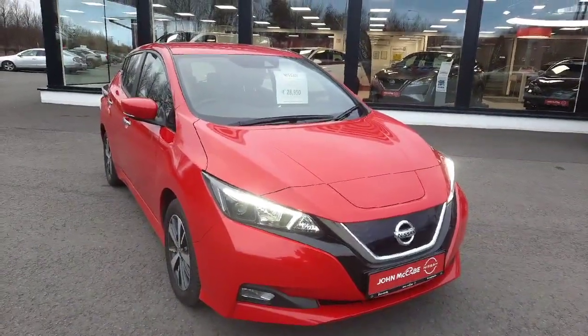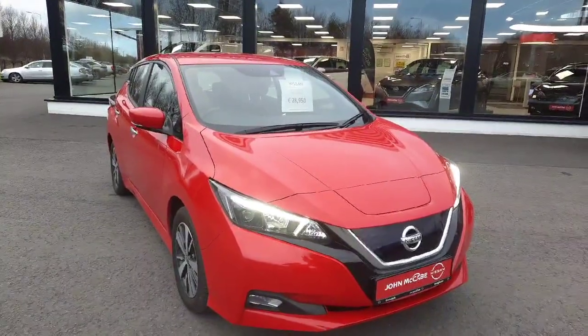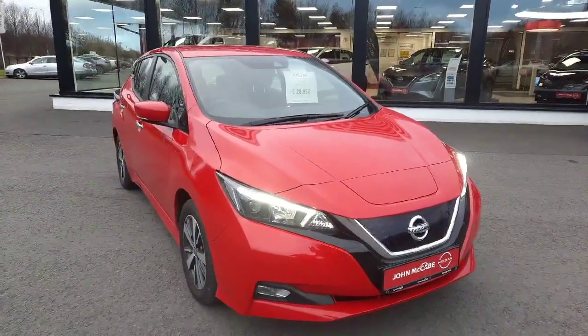Thank you very much for watching. If you have any questions on this car or any cars we have in stock, please don't hesitate to contact myself, Barry, on 042 935 1333. That's 042 935 1333. Barry, John McAid Nissan. Thank you.